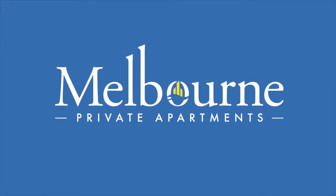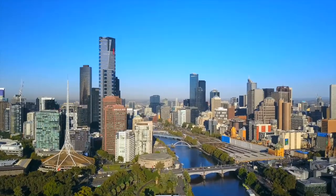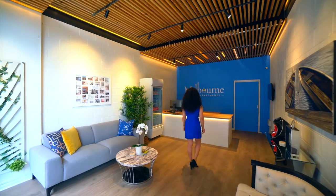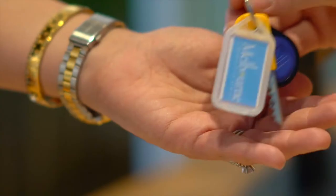Welcome to Melbourne Private Apartments MPA Docklands, where the city meets the harbour. Sit back and relax while we take you on a short journey from our office to your apartment at 883 Collins.